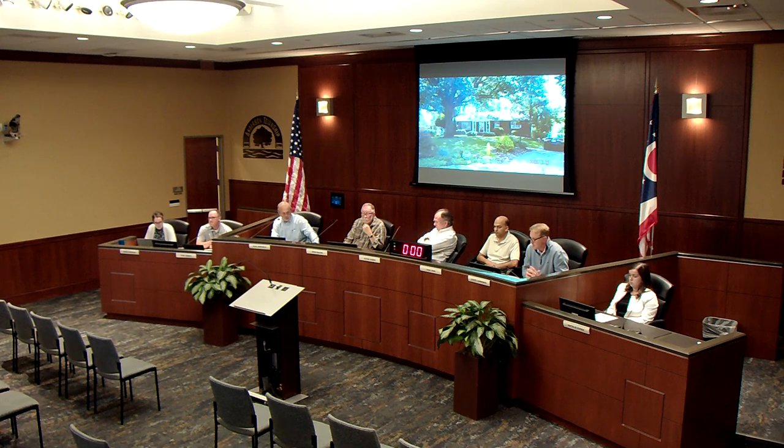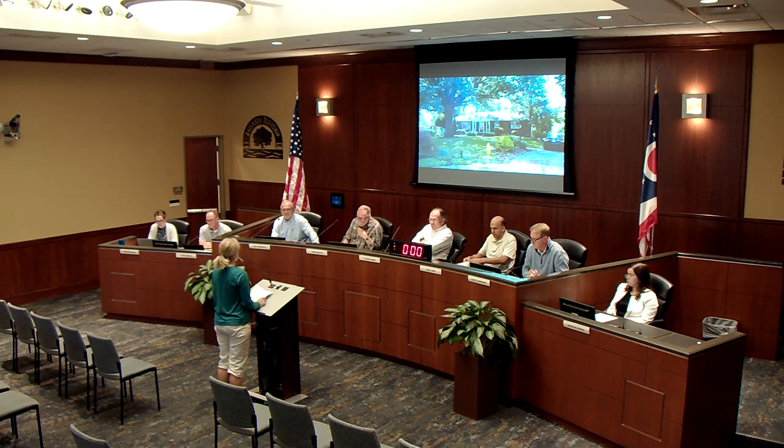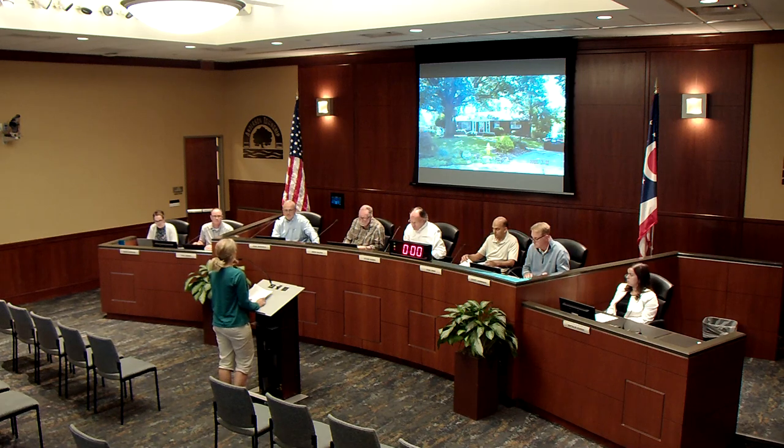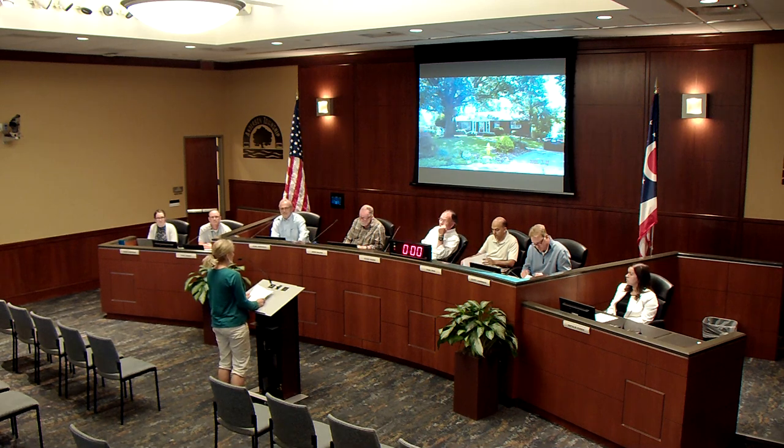Lisa Garcia comes to the podium and identifies herself at 778 Strathcoma Drive. She explains that she wants to read her letter so that neighbors present can hear firsthand the effort she and her husband are putting into making sure the rental runs smoothly and that neighbors are not bothered.